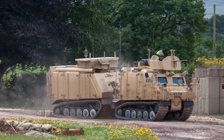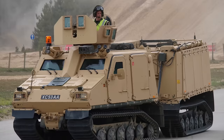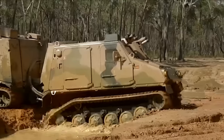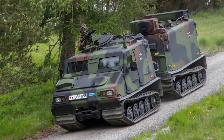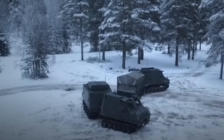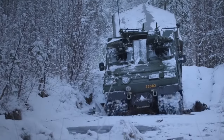The BVS-10 Viking is a fully amphibious all-terrain tracked armored vehicle designed and manufactured by the British company BAE Systems in a collaborative effort with the Swedish company Land Systems Hagglunds. This vehicle is a further development of the smaller BV-206S with improved load capacity, based on the knowledge from more than 25 years of articulated vehicle design and production.